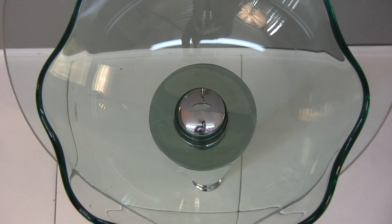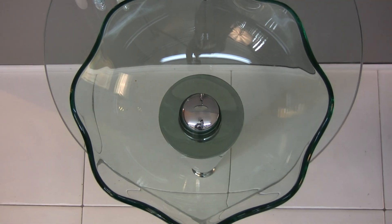The countertop and sink are made of stunning tempered glass. The Netto also comes with a beautiful mirror and just enough counter space for the basics.